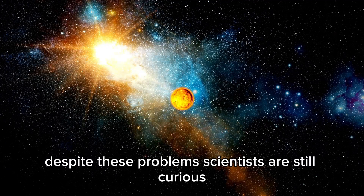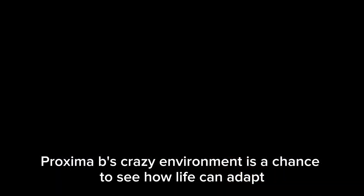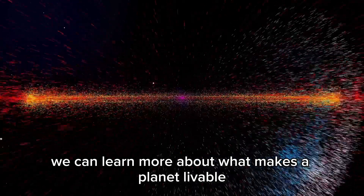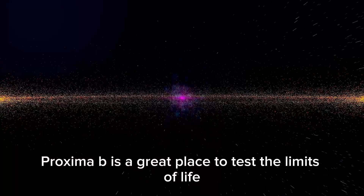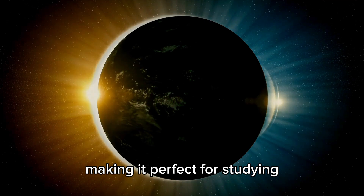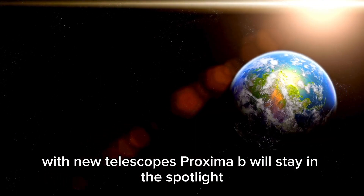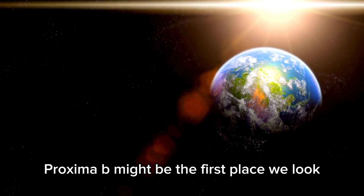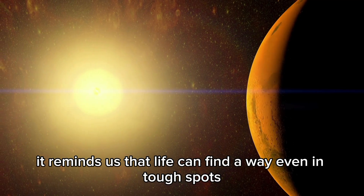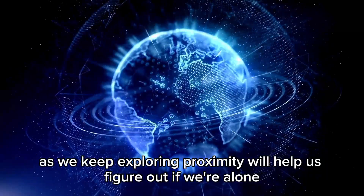Despite these problems, scientists are still curious. Proxima b's extreme environment is actually a chance to see how life can adapt. By watching how things might survive there, we can learn more about what makes a planet livable. Proxima b is a great place to test the limits of life — it's close to us and in the habitable zone, making it perfect for studying. With new telescopes, Proxima b will stay in the spotlight, and if we find life somewhere else in the universe, Proxima b might be the first place we look.